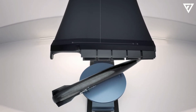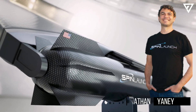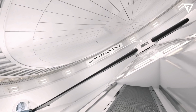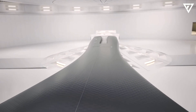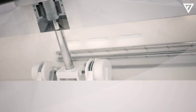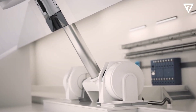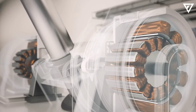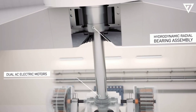Based in Long Beach, California, SpinLaunch was founded in 2014 by Jonathan Yaney, an aerospace enthusiast and self-described serial entrepreneur with a long history of co-founding startups. Before founding SpinLaunch, Yaney spent 15 years establishing companies involved in consulting, IT, construction, and aerospace.